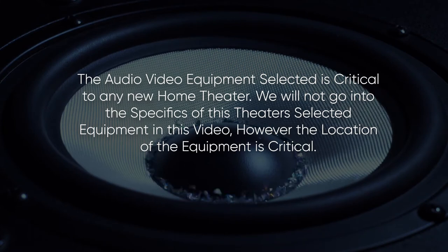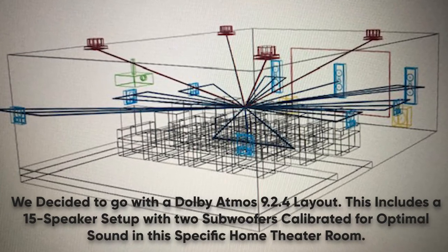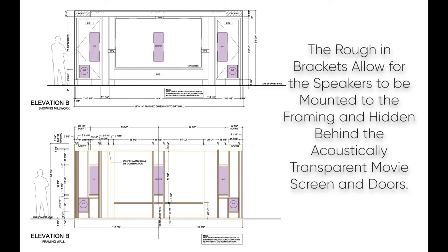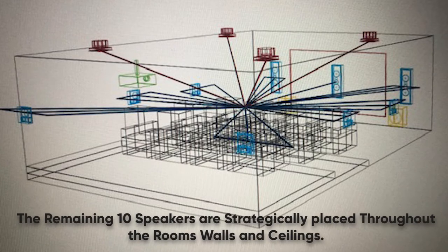The audio-video equipment selected is critical to any home theater. We would not go into the specifics of this theater's selected equipment; however, the location of the equipment is critical. The roofing brackets allow for the speakers to be mounted to the framing and hidden behind the acoustically transparent movie screen, indoors.